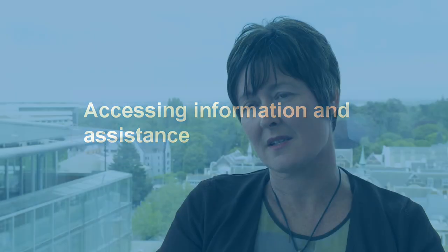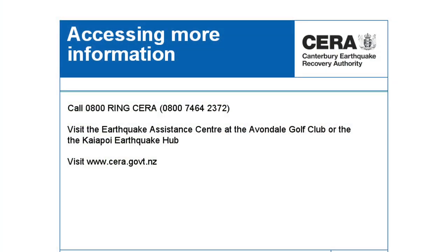The key places to go for more information: make sure that you're talking with your lawyer, make sure that you've got everything covered off with your private insurer and EQC, and if you want more help you can ring CERA on 0800 ring CERA.